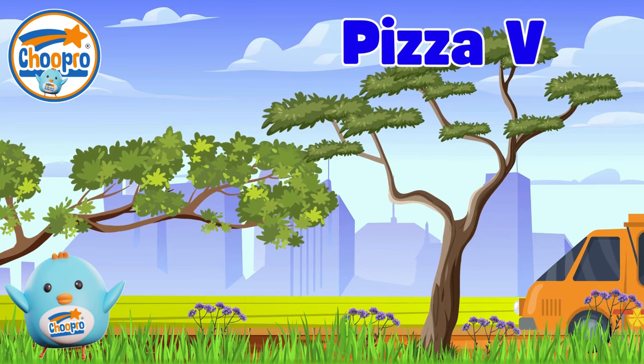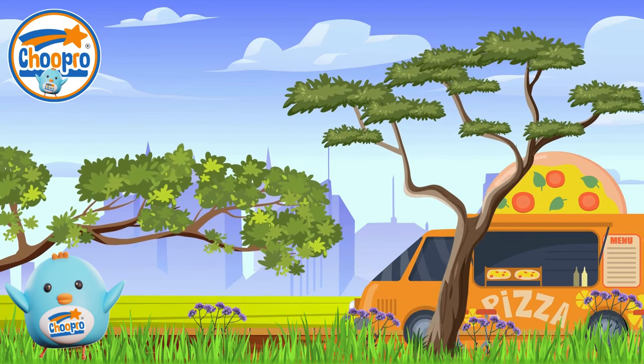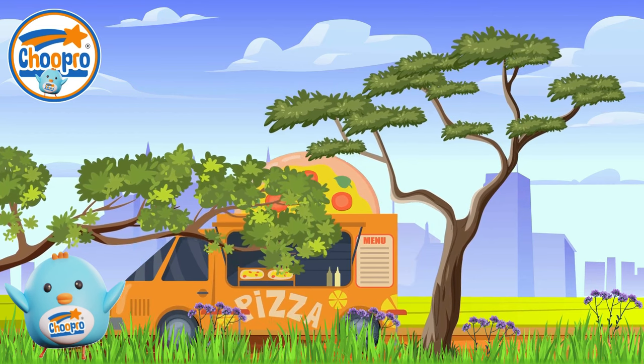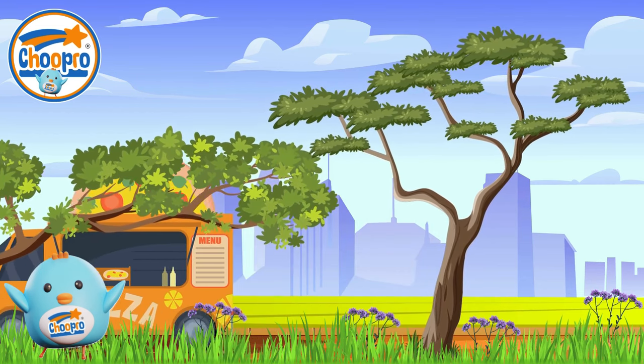Pizza vans are like portable pizzerias on wheels, bringing delicious pizzas right to your neighborhood. These vans have special pizza ovens inside and can make and serve fresh hot pizzas, making them a tasty snack on wheels.